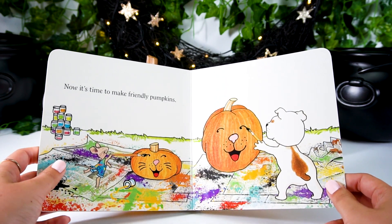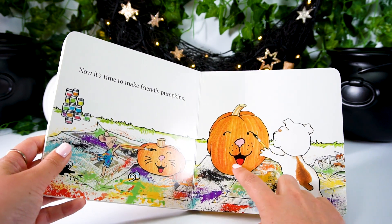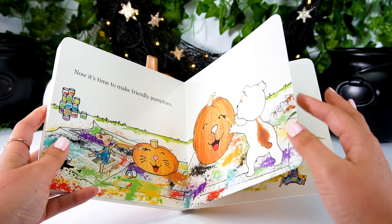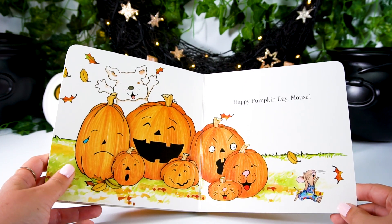Now it's time to make friendly pumpkins. Aw, check out their smiles. Yay! Happy Pumpkin Day, Mouse! Yay!